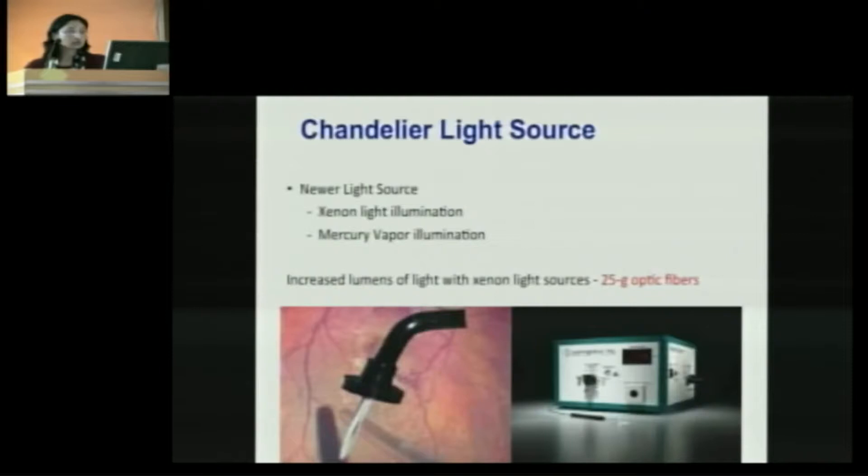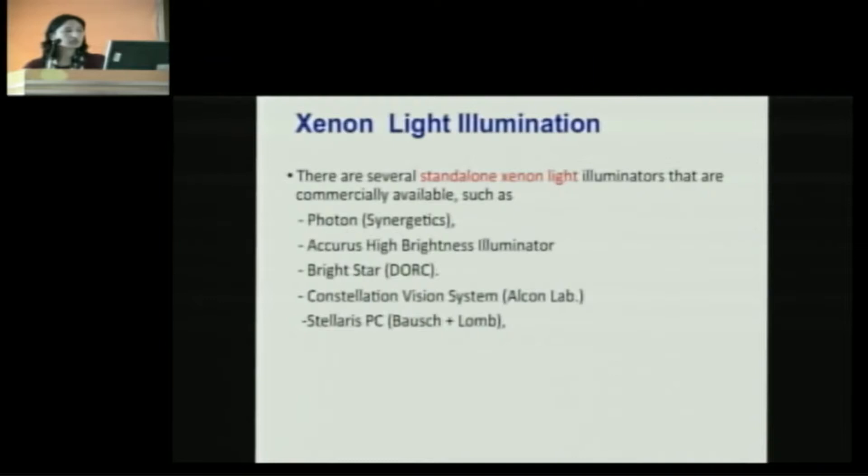There are several stand-alone xenon light illuminators that are commercially available, such as Photon, Acuity, Bright Star, Constellation, or Stellaris PC. In our center, we use Photon as routine.